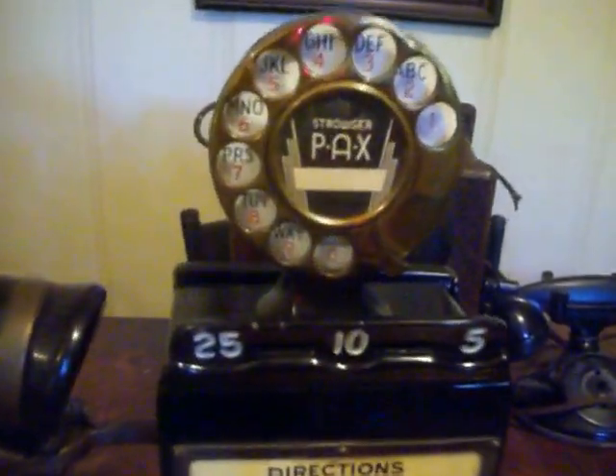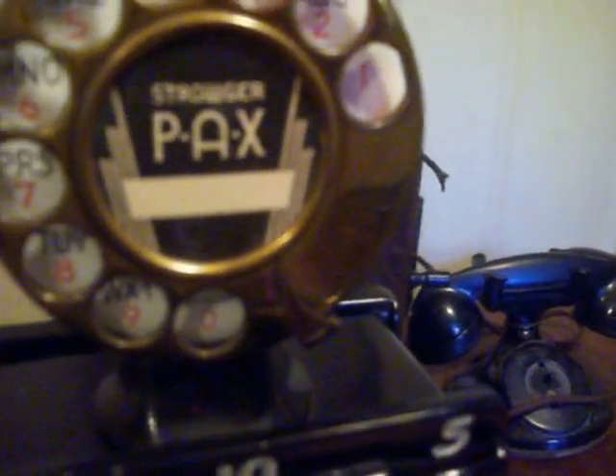It's an antique payphone, unique in its setup. It has the dial on top marked Strouder Pax, and the cast iron box is in good condition. It still has the original keys for the coin box, which do work. The tag on the bottom has I-02729 marked.